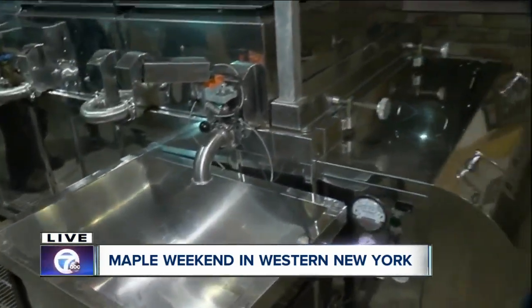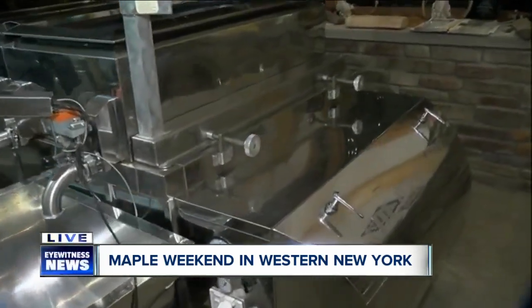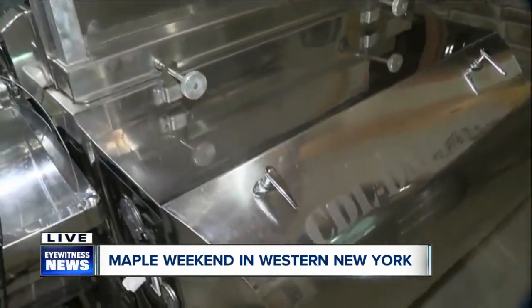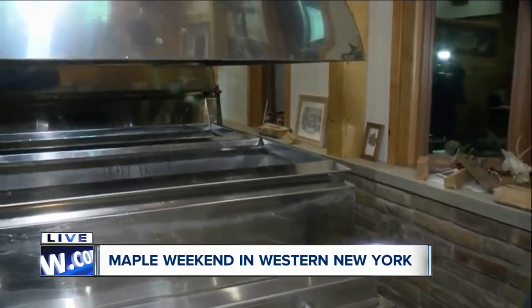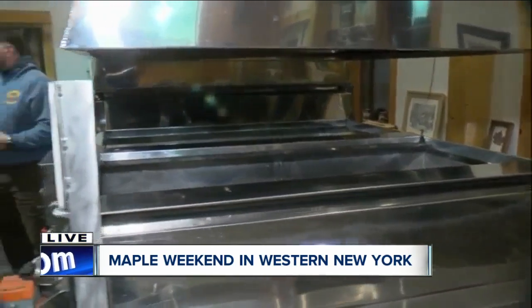And how much maple syrup are you making annually? Usually between, depending on the year, between 1,500 to 2,000 gallons. That's incredible — you just use it in so many ways. It's amazing that you're making so much maple syrup.